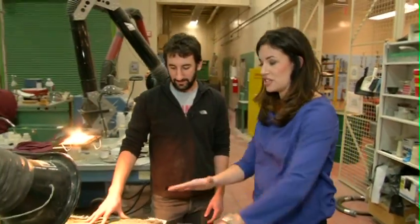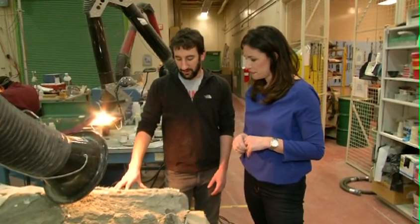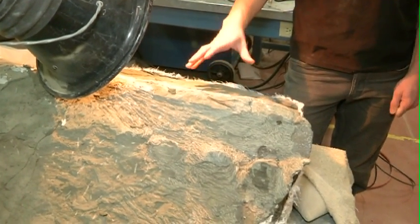So this whole thing is what we call a specimen? Correct. And where did that — how did that get to you guys here at the museum? So what we would do is we'd go out in the field and collect it. In this case we were notified about this specimen and had to go up and collect it.